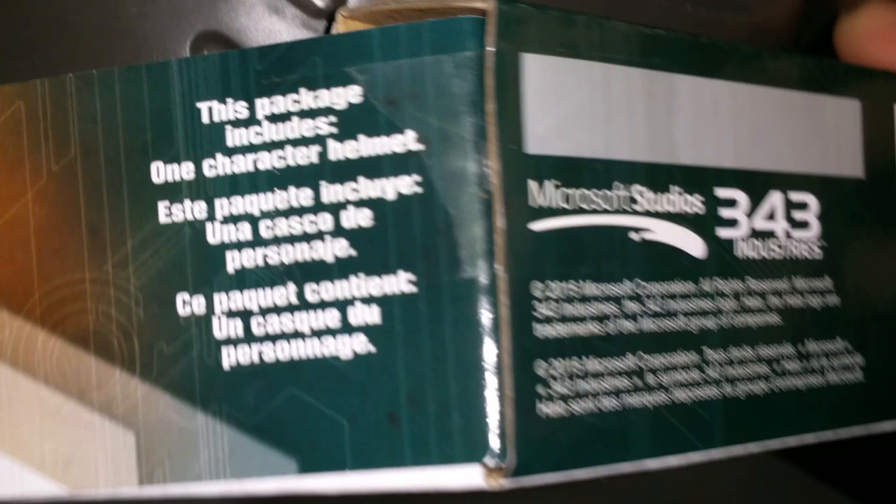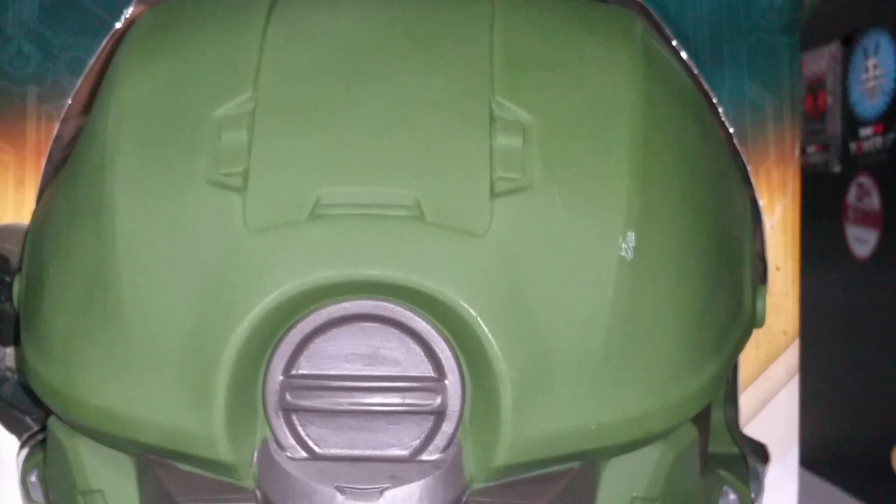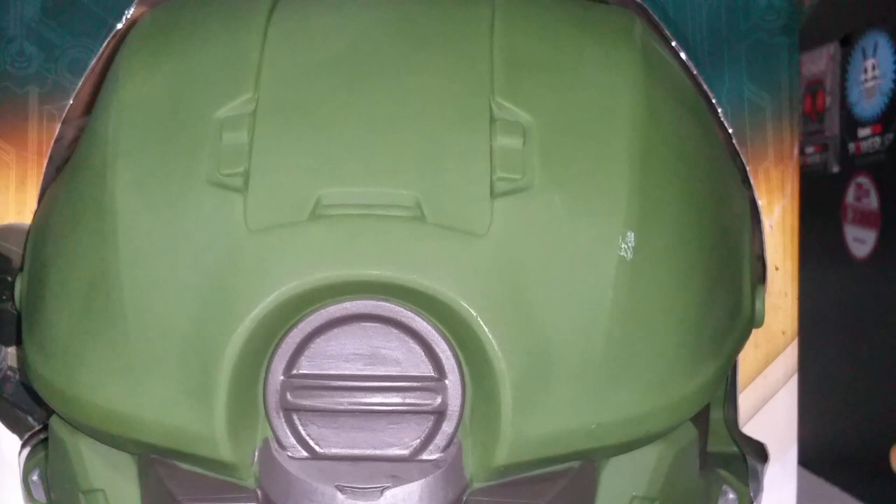There's a packaging Master Chief, and one thing I noticed — it says 'this packaging includes one character helmet.' It doesn't say one Master Chief helmet. The fact that they said 'character helmet' makes me believe they're going to be coming out with more character helmets, like the rest of Blue Team, or maybe Locke and the rest of Osiris, which I think would be incredibly awesome. If they did, I would probably buy all of them and just go broke.